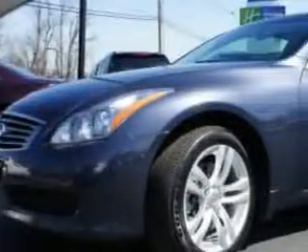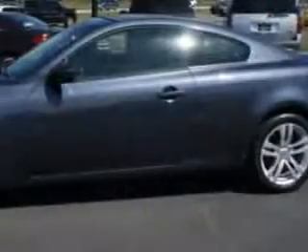Imagine driving this Athens Blue 2010 Infiniti G37 Coupe — a 2-door coupe with All-Wheel Drive, equipped with a 6-cylinder engine and an automatic transmission.